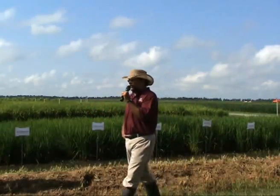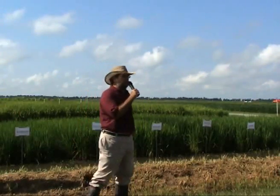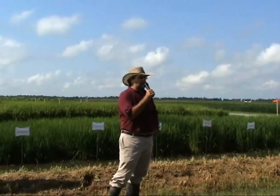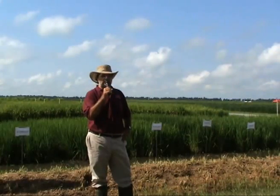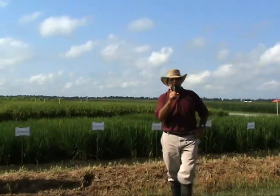The process starts with evaluation of germplasm. Dr. Yan will speak more about that, but rice germplasm is important for us to select material that is adapted to Arkansas, so that it will be profitable for the producers. Profitability depends a lot on yield, and that's one of our major objectives in the rice breeding program here at Arkansas.